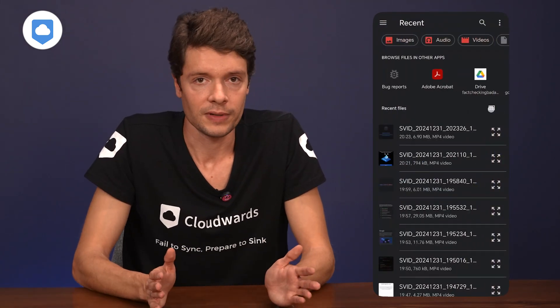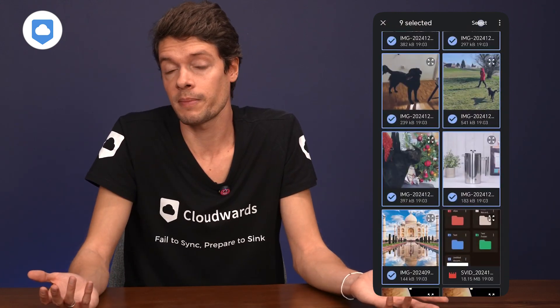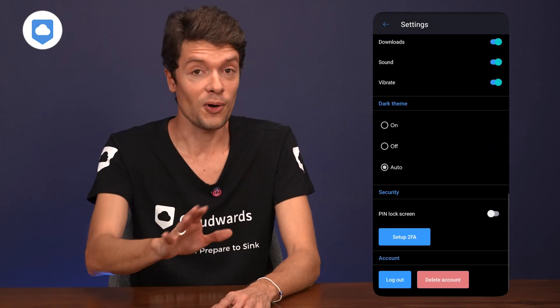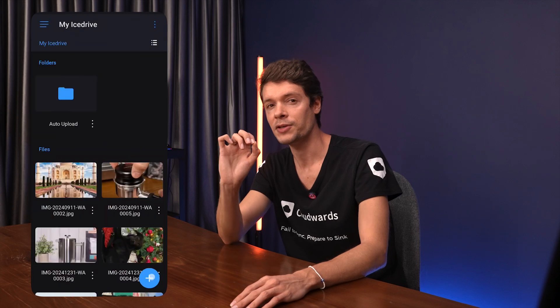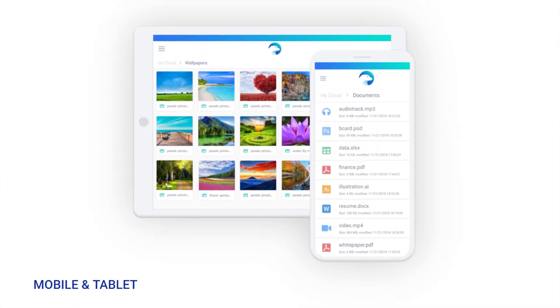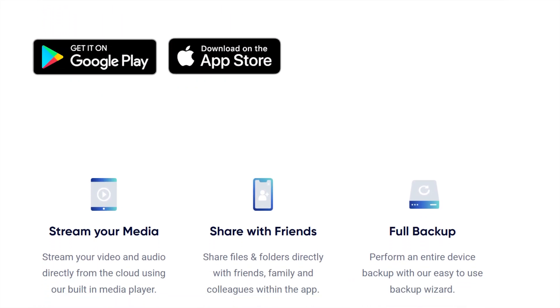The iDrive Android app is super intuitive — you can switch to a dark mode if you're not loving the default scheme. Their upload feature automatically backs up your camera images and videos: no more 'I'll do it later,' it just happens. What I really love is their backup wizard — it runs completely separate from your photo backup, so if you only want to back up certain folders or apps, you can do that without messing up your whole photo setup.